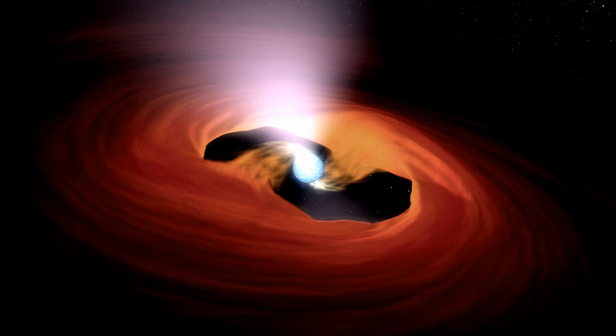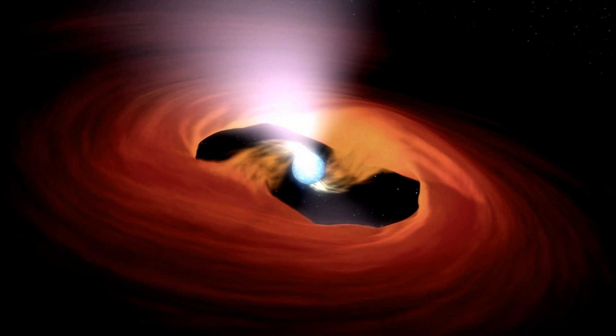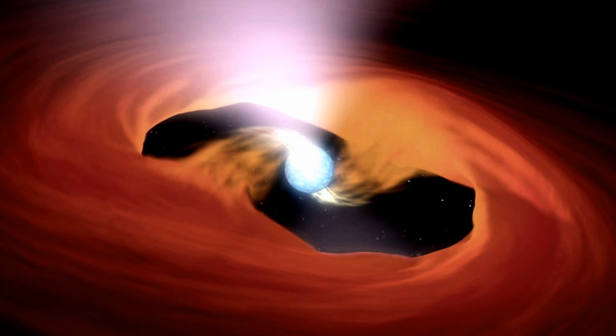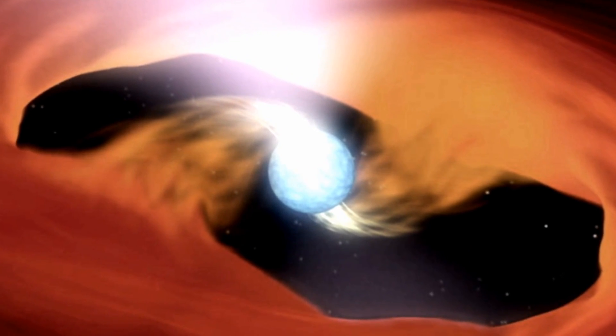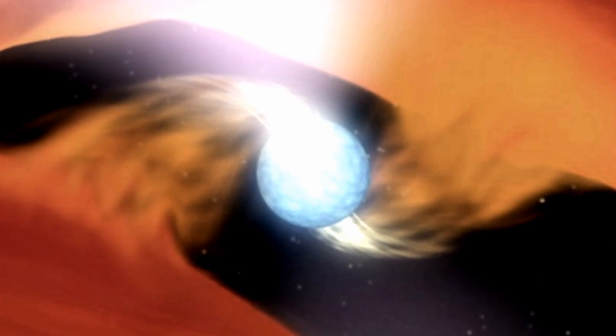And finally, astronomers have confirmed that a mysterious object they once thought to be a black hole is actually a pulsar — the brightest pulsar ever found. The object is an ultraluminous X-ray source, designated M82X2. It was originally assumed to be a black hole because it was so much brighter at X-ray wavelengths than it was thought possible for a pulsar to be. M82X2's energy output is equal to that of 10 million stars like our sun, and it's 100 times brighter than any other pulsar ever discovered.